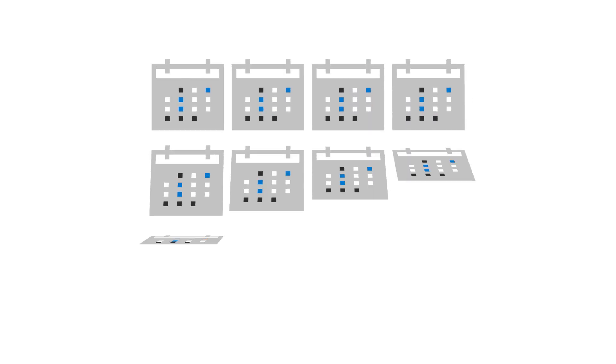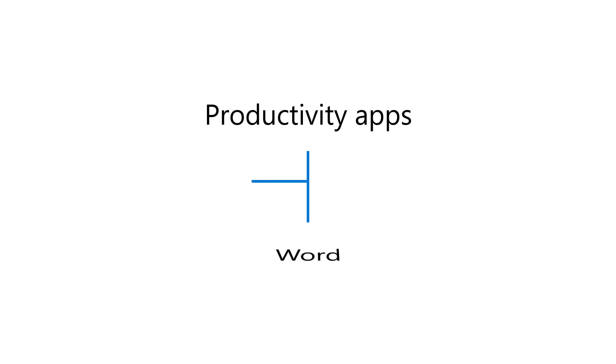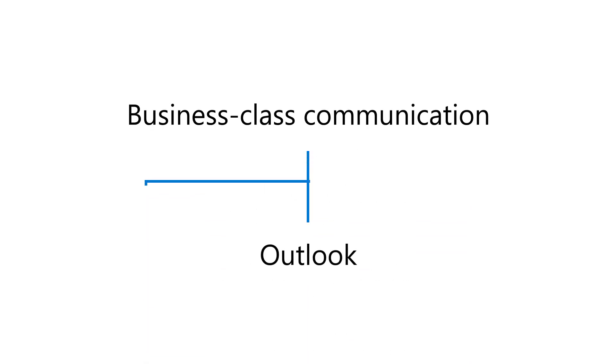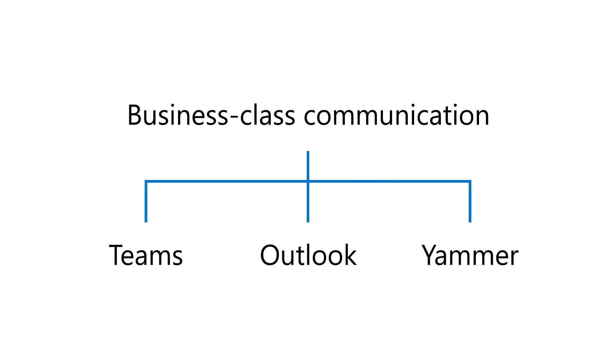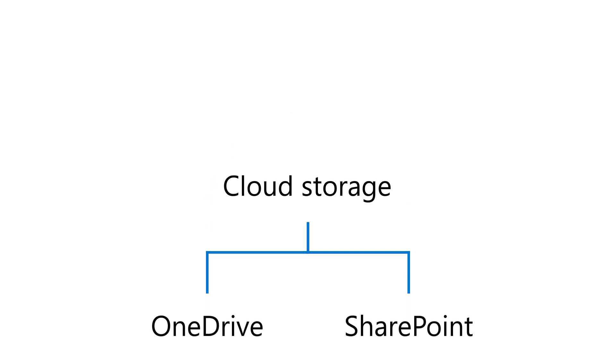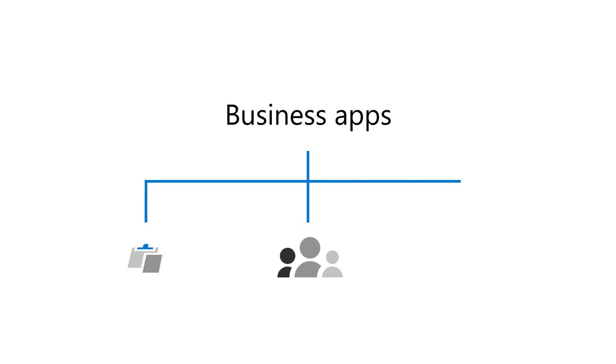With a monthly or yearly subscription, you get productivity apps like Word, Excel, and PowerPoint, business class communication with Outlook, Teams, and Yammer, cloud storage with OneDrive and SharePoint, plus business apps that help you reach and work with your customers.